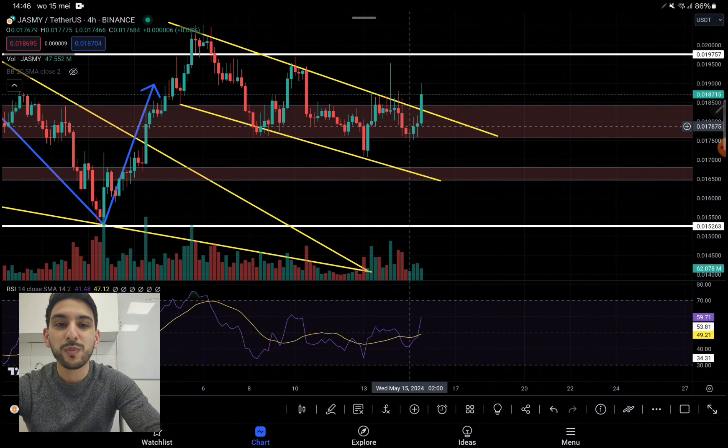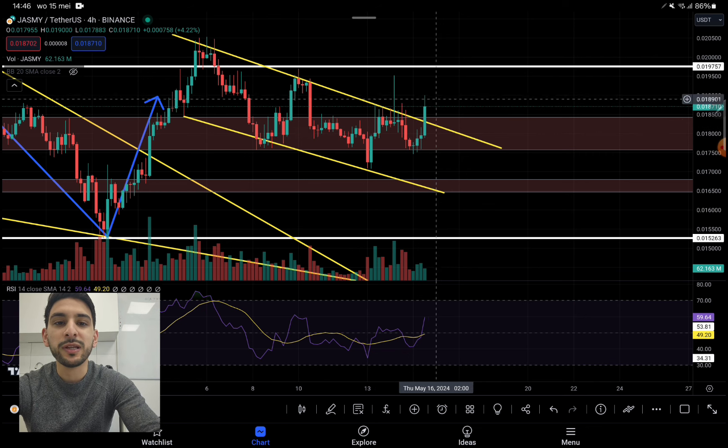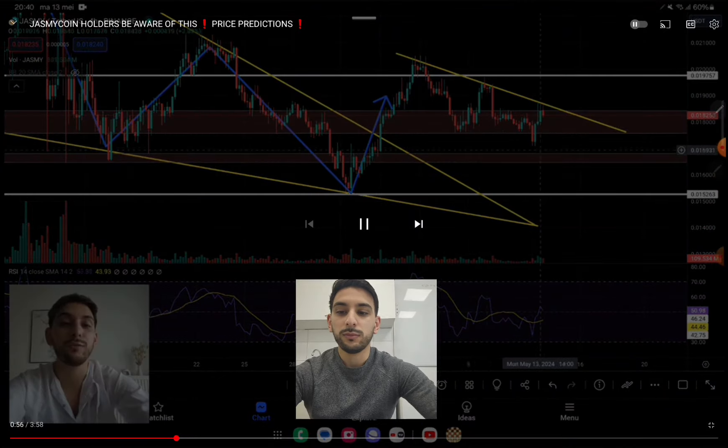This is exactly what we predicted in our latest video — this was the move that we expected. For those who missed my latest video, I'll show you quickly that this move was actually imminent. We expected that we are going to at least see a retest around this area. We are creating a channel for a push to the upside.